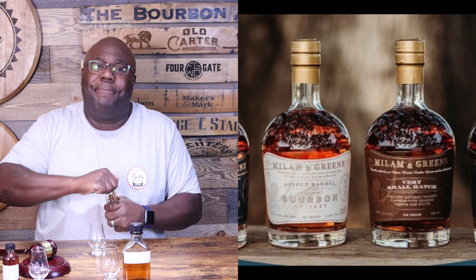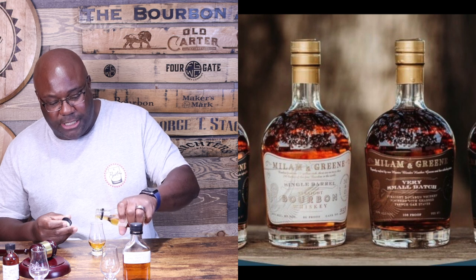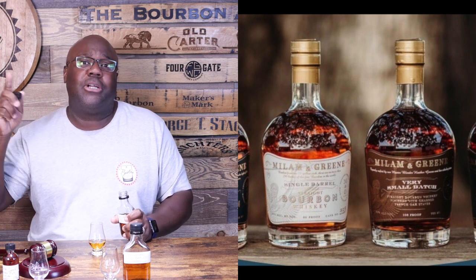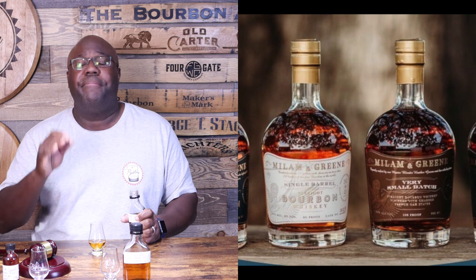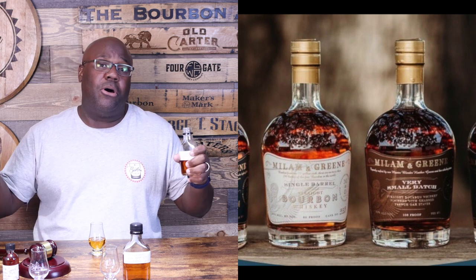We're gonna try to keep this at a high level because we have three to do — that's a lot of whiskey. Let's start off with the first one, which is Milan & Green. Milan & Green is actually based out of Texas. What's interesting is their distillery is based in Texas, but they also distill in Bardstown, Kentucky — I think they're doing contract distilling at Bardstown Bourbon Company. Their brand new distillery itself is actually based in Texas. What's unique about them: number one, it's female-owned.